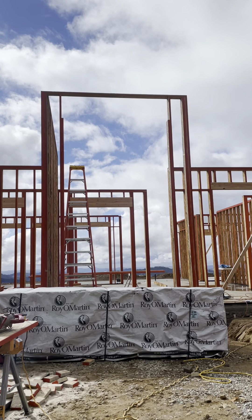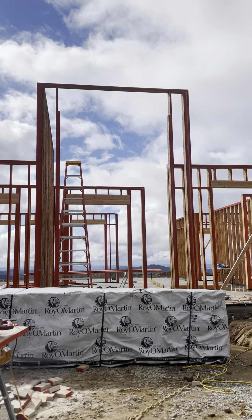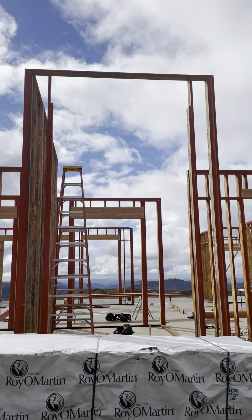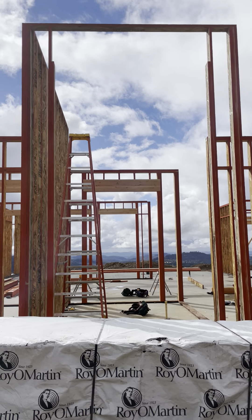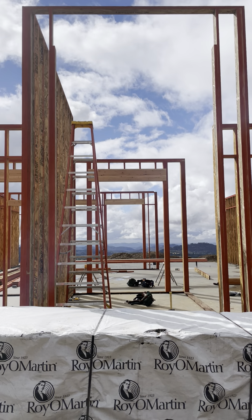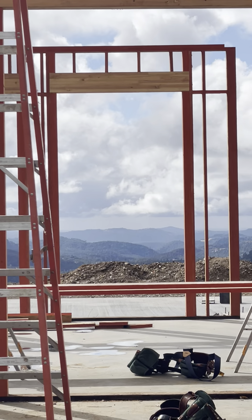We just got the entrance starting to be framed, and wow, it is really tall — did not think of that, but super cool. The idea is you're gonna look through the front door and look straight back to that other framed piece out to the back into the view.